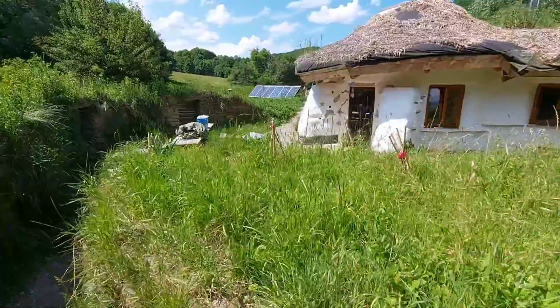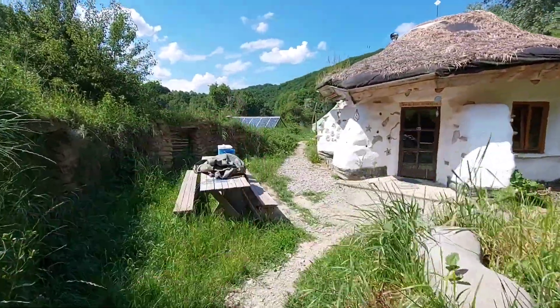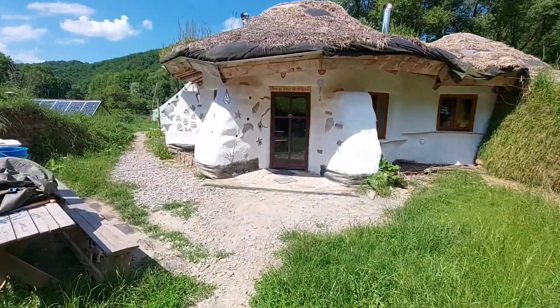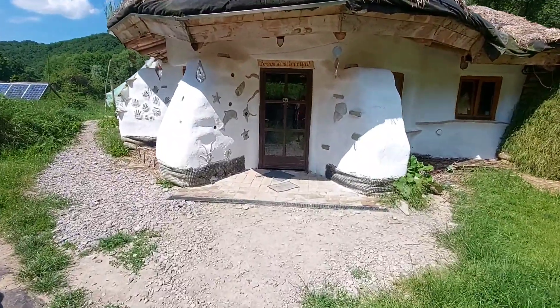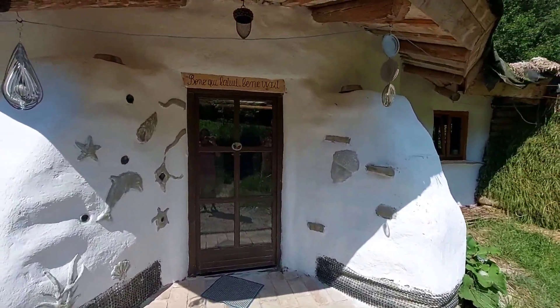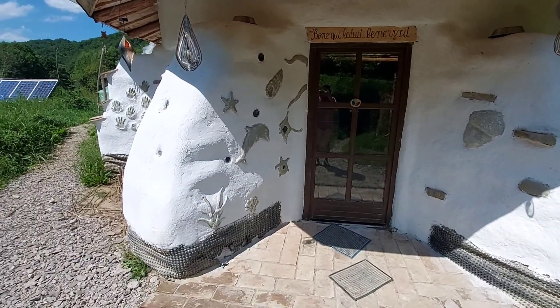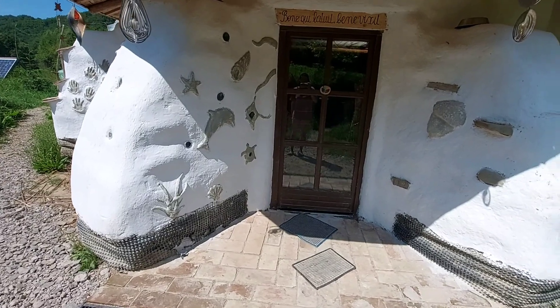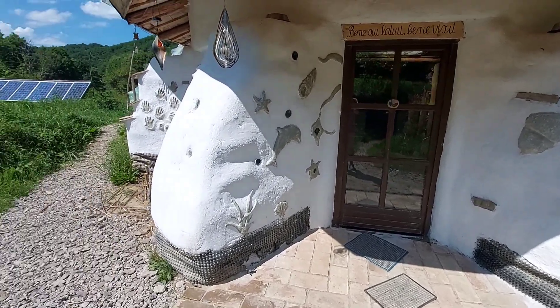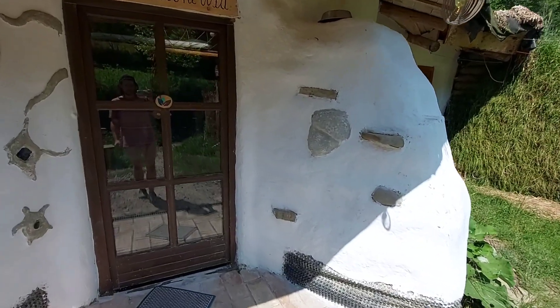Let me now present you the house. Somewhere in the background there are the solar panels, and from uphill we have water. This is an earthbag house plastered with clay and painted with lime, that has received a lot of decorations from people around here — and maybe, hopefully, from you too.